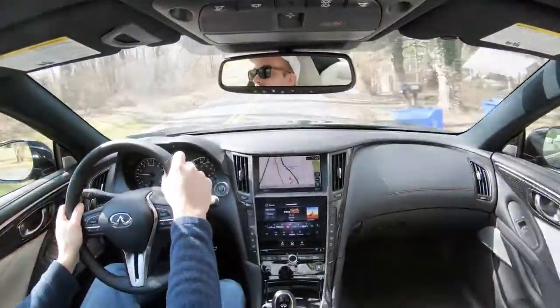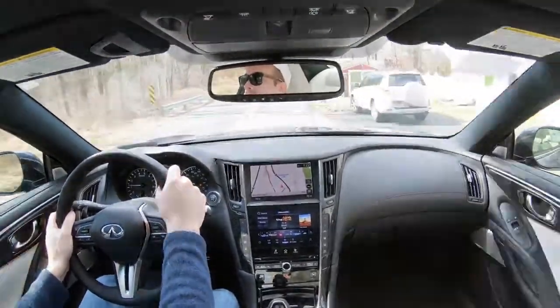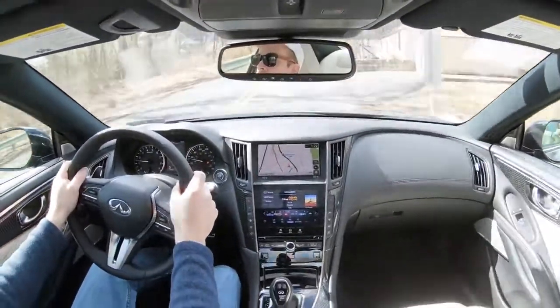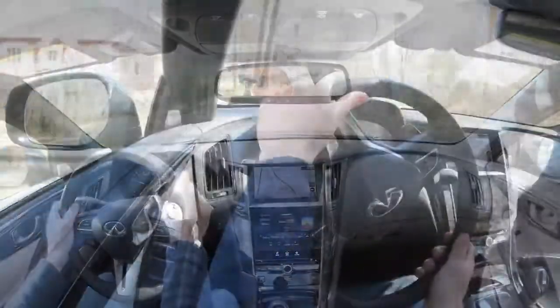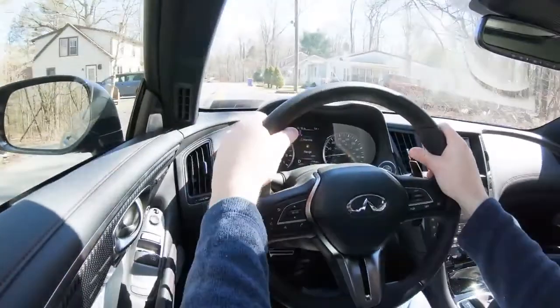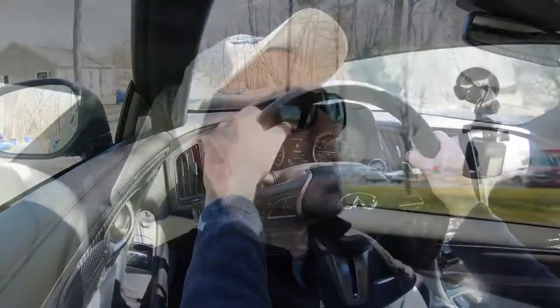It's definitely absorbing Pennsylvania's road imperfections quite nicely — you can tell it's there; it's a night-and-day difference compared to not having that adaptive damping system. As far as steering feel goes, it is just fine — definitely a heavier weight when you get into Sport or Sport Plus driving mode compared to Standard, which I just put it back into.